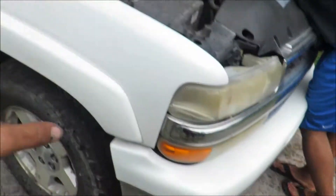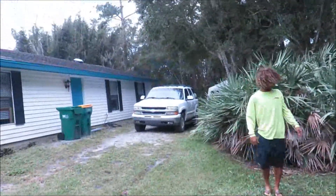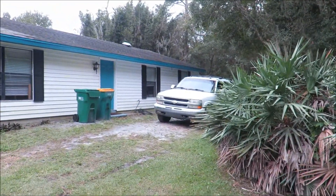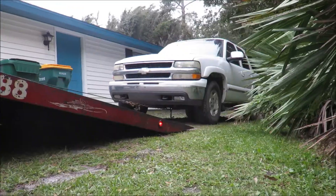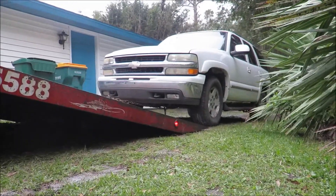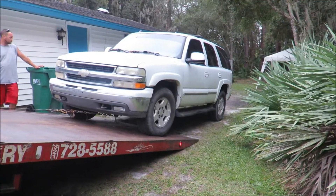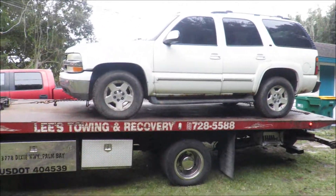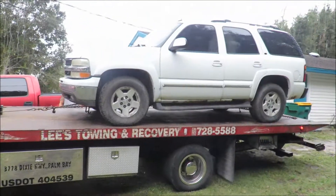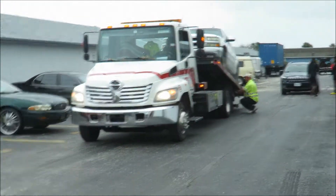While I'm waiting on the tow truck to come pick this up and get it to the shop — all right, the tow truck's here. We're gonna back up to the Tahoe and hook her up, then take it up to the shop. The truck's on the tow truck now, just making sure it clears those cables up there before we ride out.